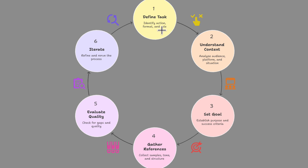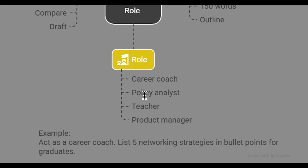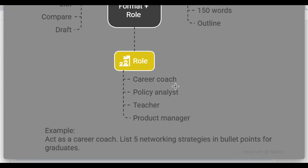Let's start with the task. The task is made up of the role, the action, and the format — asking how the AI should perform the task. The role defines the AI's persona or identity. For example, you could ask it to act as a career coach, a policy analyst, a teacher, or a product manager.